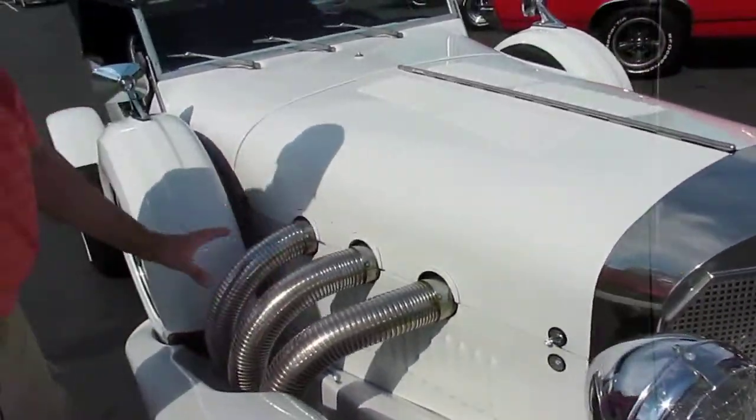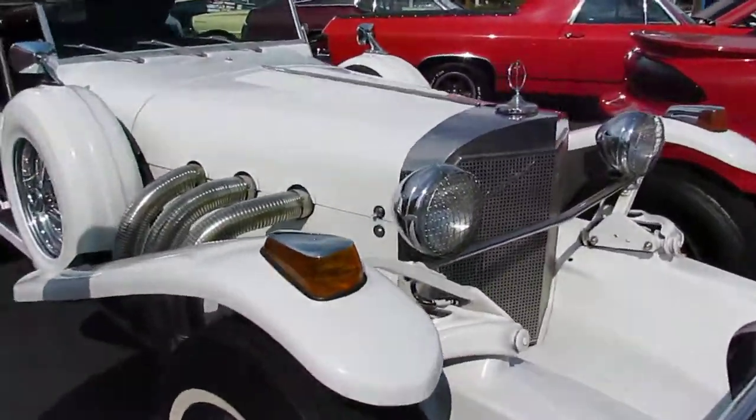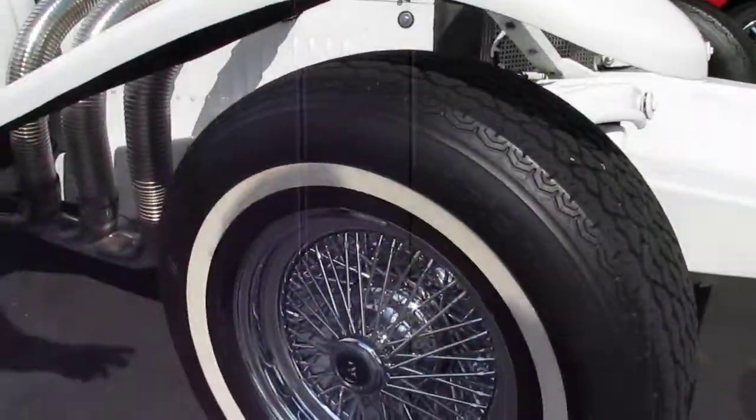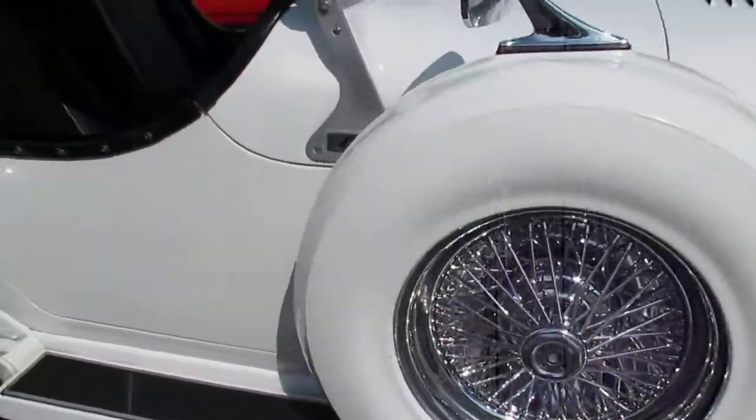Really cool side exhaust here, it's all functional. Pretty nice chrome here, older restoration. Radials, chrome wire wheels, and dual spare tires as well.